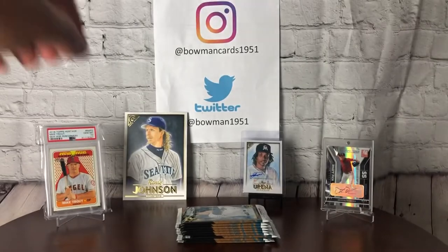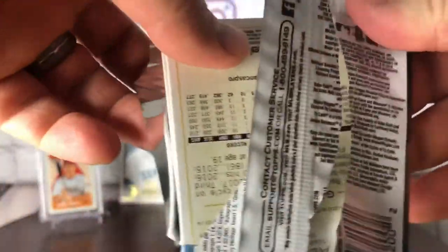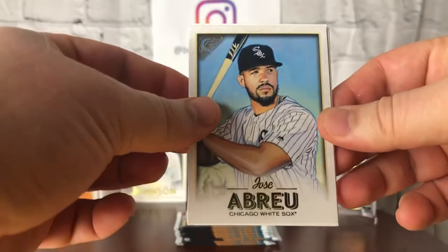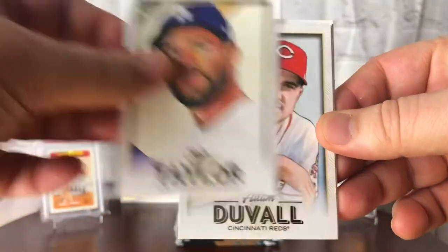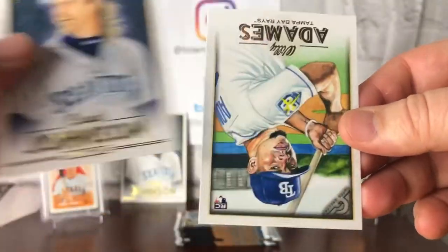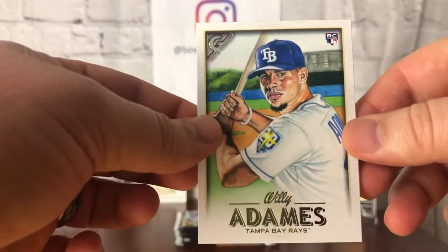So pretty happy with the box so far. The only card I haven't pulled that I've wanted is an Ohtani, but we've got plenty of packs left. Jose Abreu, Chris Taylor, Adam Duvall, Randy Johnson, and a Willie Adams rookie card. We've got one auto to go.